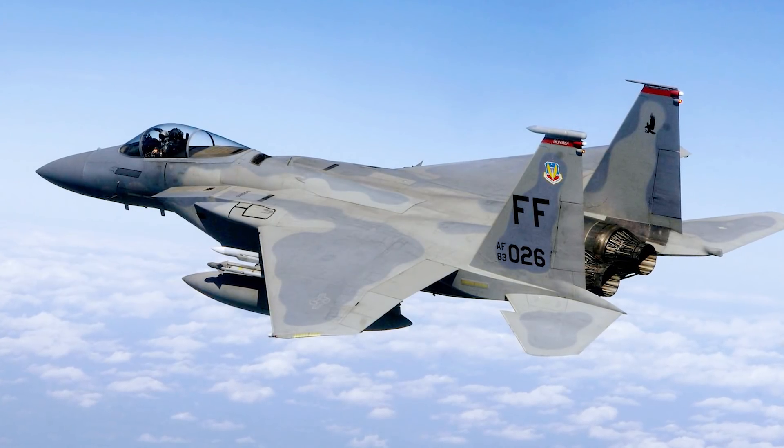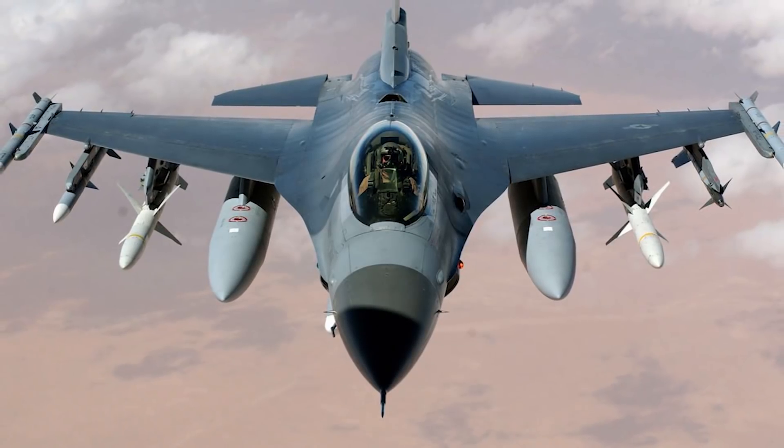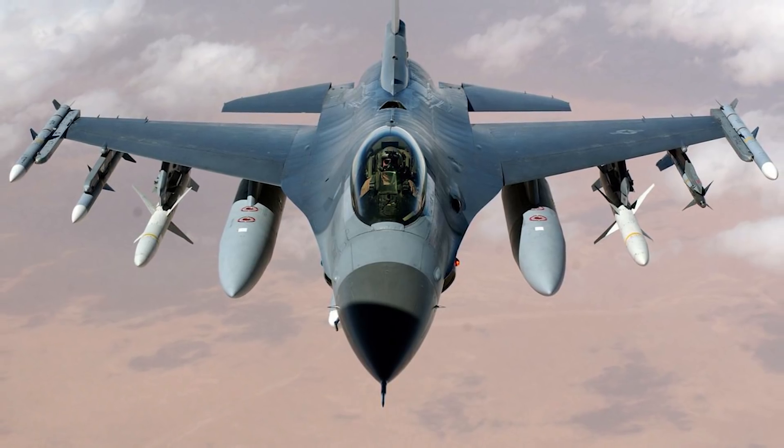In terms of its air combat role, the F-16's maneuverability and combat radius exceeds all potential fighting aircraft that would be a threat to it. It can locate targets in all weather conditions and it can detect low-flying aircraft in radar ground clutter. In its air-to-surface role, the F-16 Fighting Falcon can fly more than 500 miles, which is 860 kilometers, and delivers its weapons with superior accuracy while defending itself against enemy aircraft.